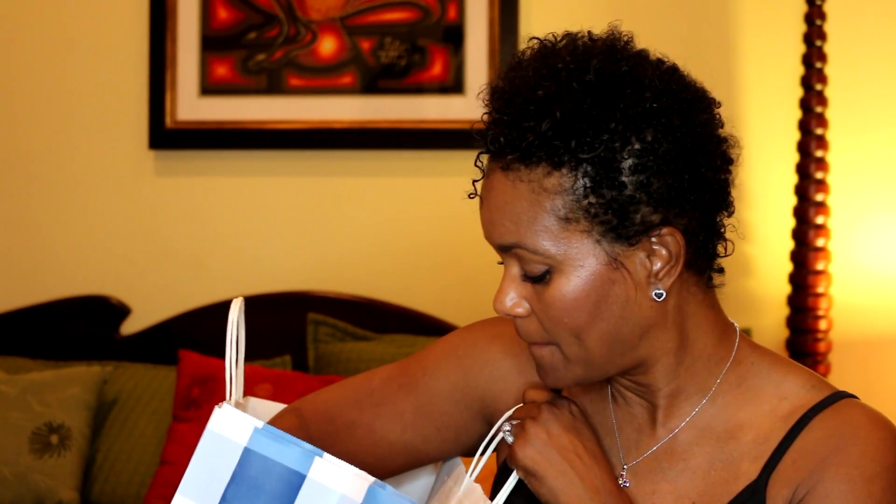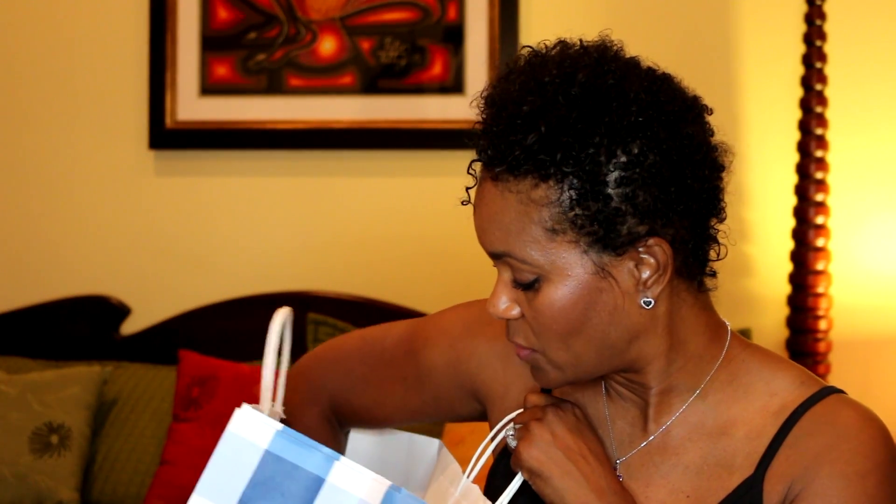I actually purchased a few things in the store and also purchased a few more items online that were just recently delivered. I wanted to get most items online because I wanted to get some Ebates money back, and they were also having an additional 20% off sale online. Let's open this bag and see what I got in store.